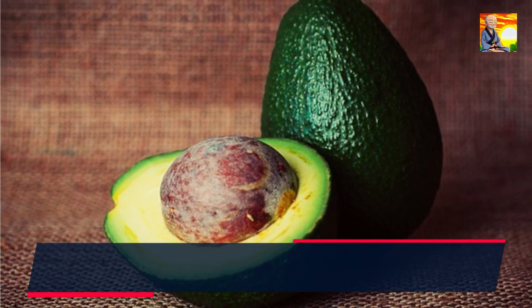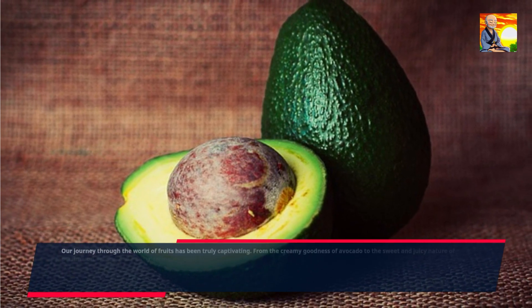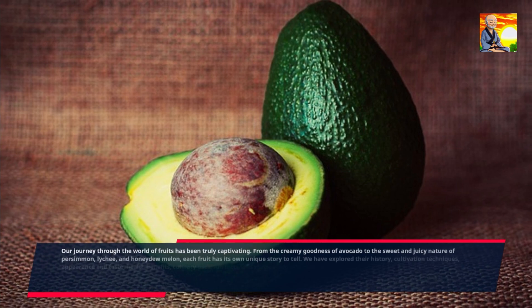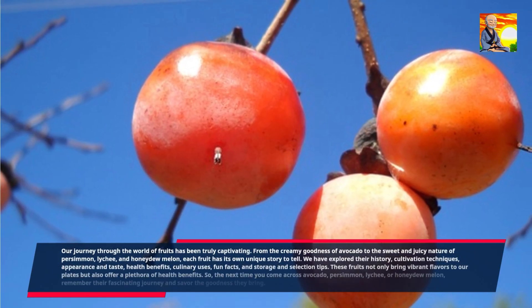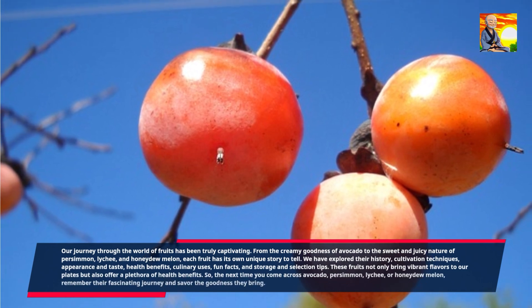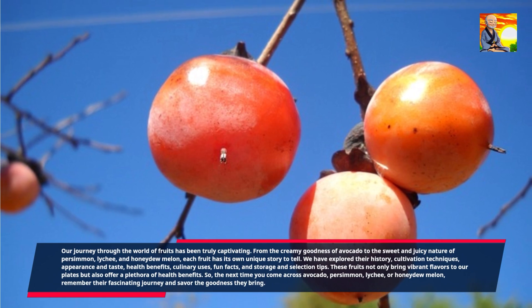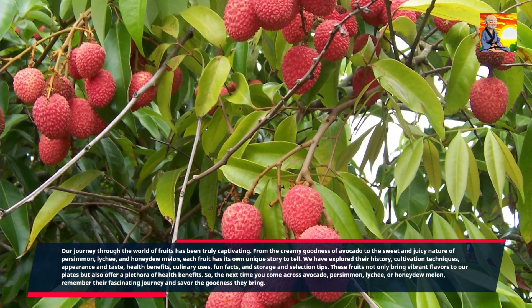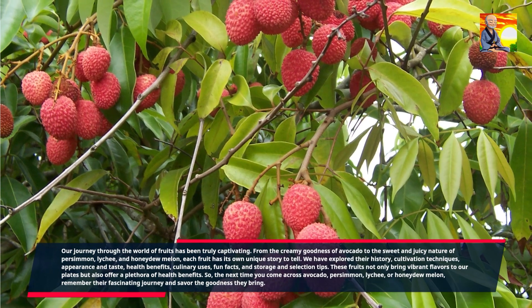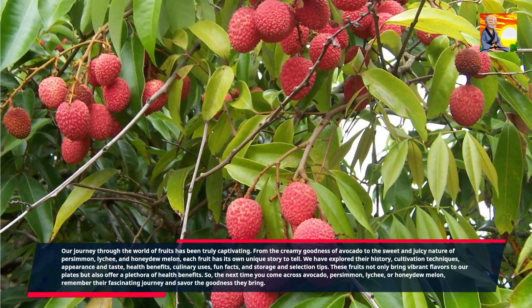Our journey through the world of fruits has been truly captivating. From the creamy goodness of avocado to the sweet and juicy nature of persimmon, lychee, and honeydew melon, each fruit has its own unique story to tell. We have explored their history, cultivation techniques, appearance and taste, health benefits, culinary uses, fun facts, and storage and selection tips. These fruits not only bring vibrant flavors to our plates but also offer a plethora of health benefits.